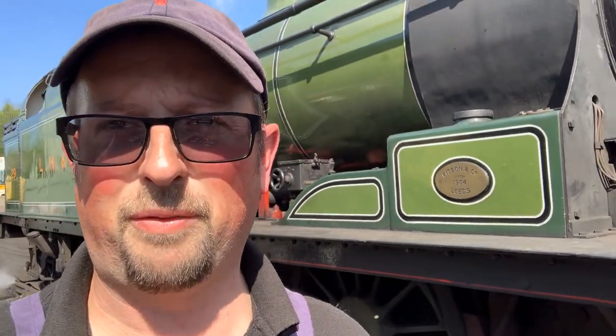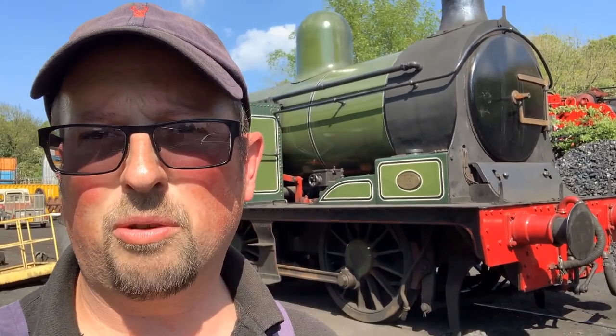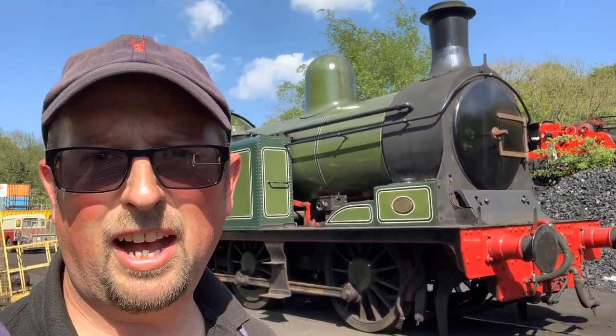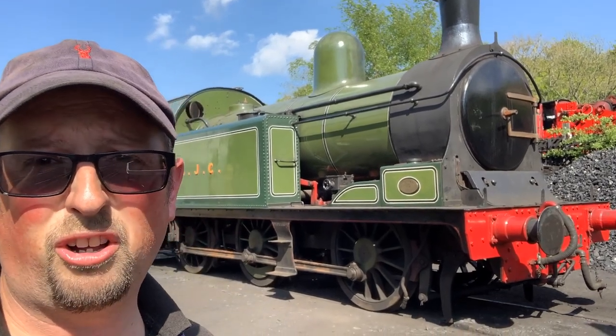29 was built in 1904 — as you can see on the work plate there, 116 years old — and this engine is still operating and working hard for a living. It's a really nice little engine, and it's nice to be able to preserve something from the northeast. These engines hauled coal trains all around the northeast, around the Lampton and Hetton and Joysey colliery system, along with another locomotive we have, number five.